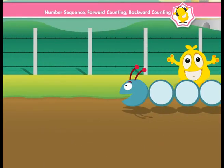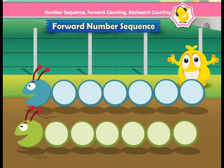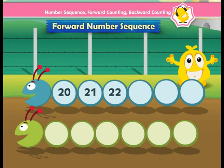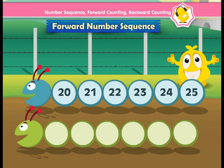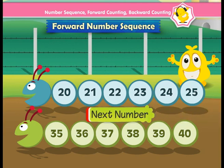Let's see some happy caterpillars with forward number sequence. This has numbers like 35, 36, 37, 38, 39, 40. So in short, forward counting means going to the next number.